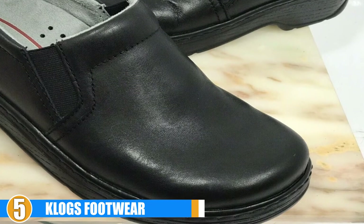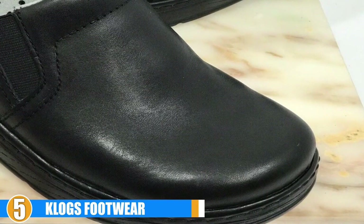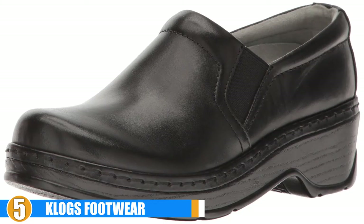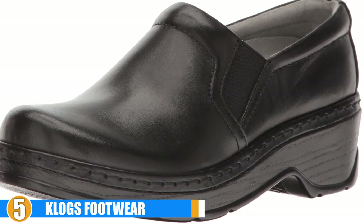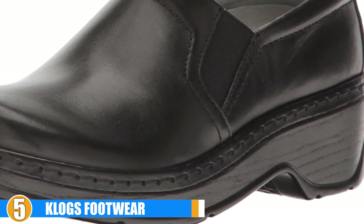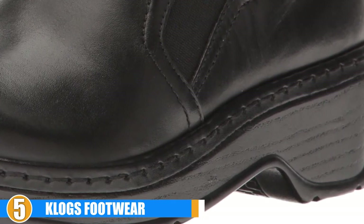Supportive arches will keep your hips pain-free while standing or walking for long periods of time. The midsoles are made of a polyurethane platform that absorbs shock and supplies great energy return. The slip-resistant outsole provides excellent stability in wet or oily conditions, and the outsoles are non-marking and designed for increased flexibility and durability.